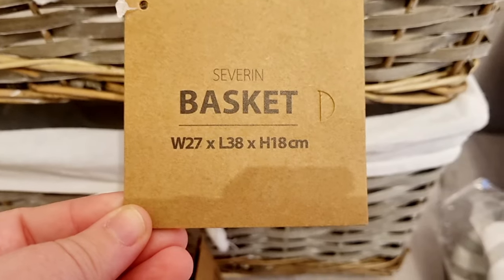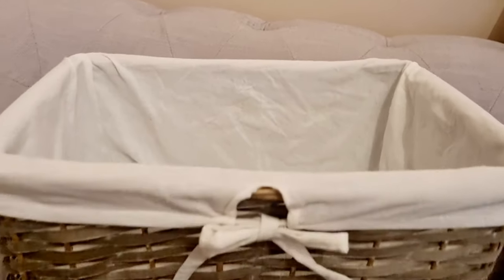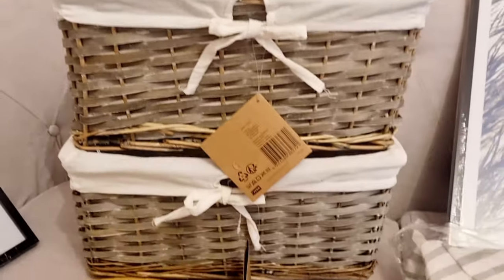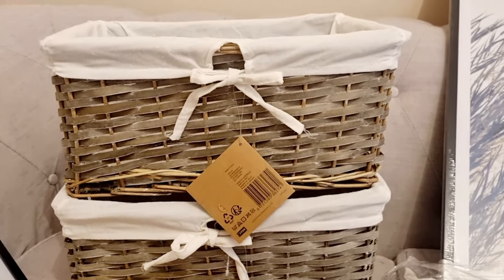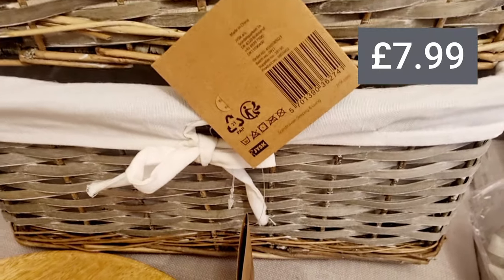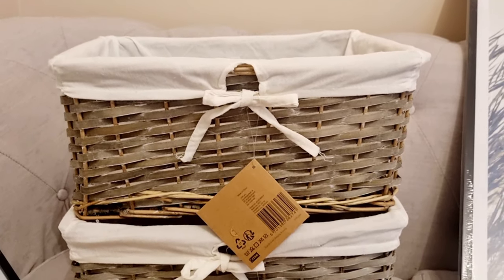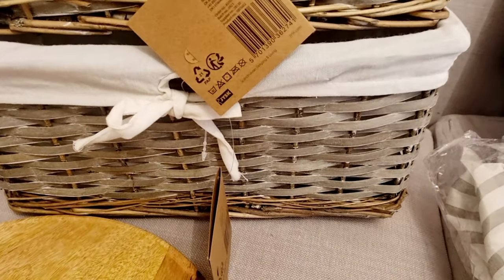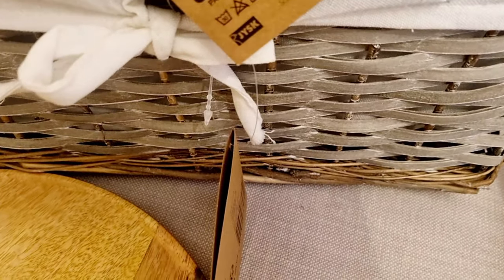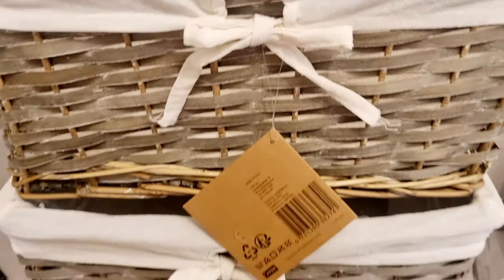Moving on — I picked up these two baskets. They are 27 by 38 by 18 centimeters. They're Severing baskets from JYSK, fully lined with a cream cotton material and they tie nicely at the front as a little style detail. They're big enough for magazines, TV remotes, that kind of thing. I styled mine underneath the coffee table, which I'll show you at the end.